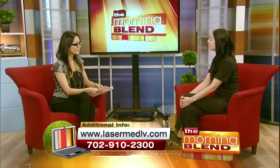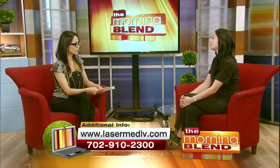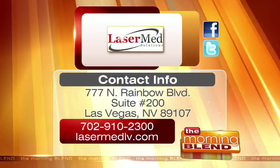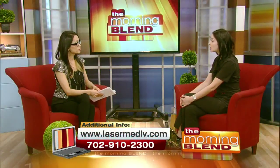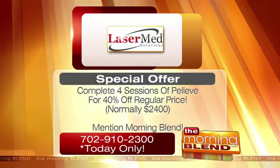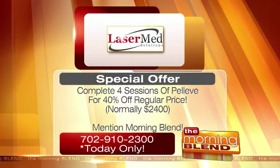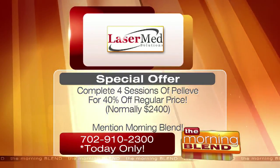We're located at 777 North Rainbow Boulevard, Suite 200 — that's North Rainbow and Washington. We also have a promotion today: 40% off. Four sessions at the regular price is $2,400; at 40% off, that would be $1,440 for all four sessions.